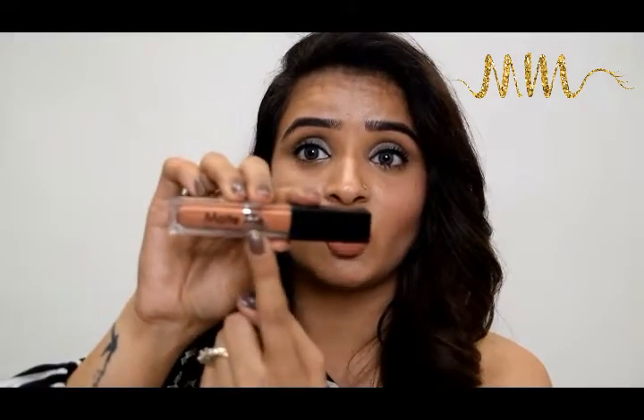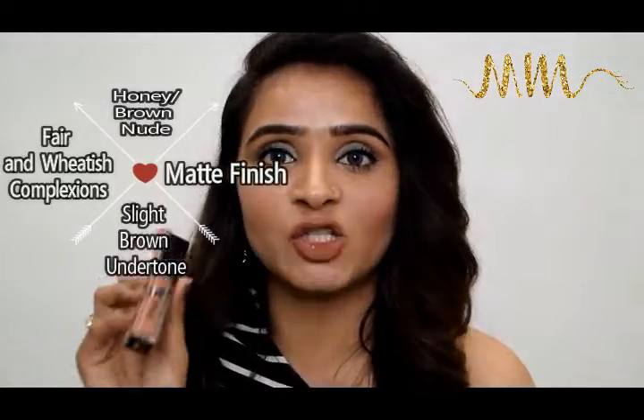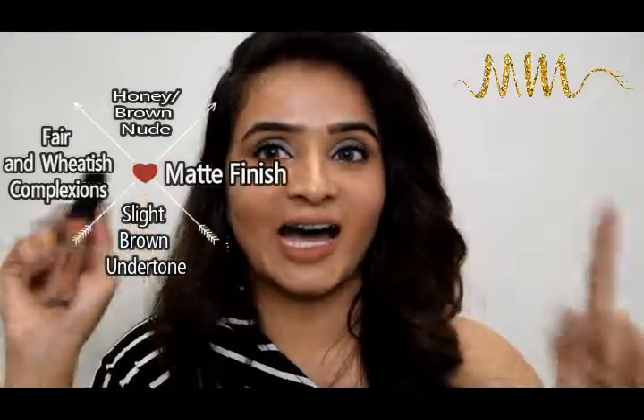My absolute favorite in brown-base nude colors is shade N420 by In Color Cosmetics. This is my second bottle and I've already used quite a lot of it. It's a liquid matte lipstick, completely non-transferable, for only 250 rupees. It's a must-buy for anybody who loves nude in their vanity. The best part is its strong brown undertone, meaning it suits people from very fair to wheatish complexion — the range of skin tones it matches is amazing. Highly recommended.